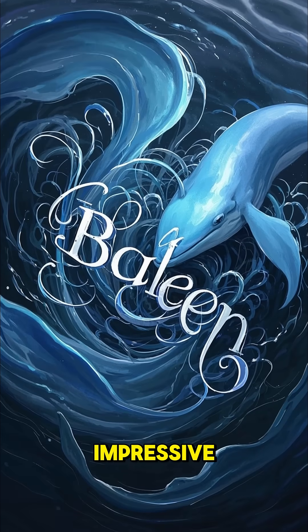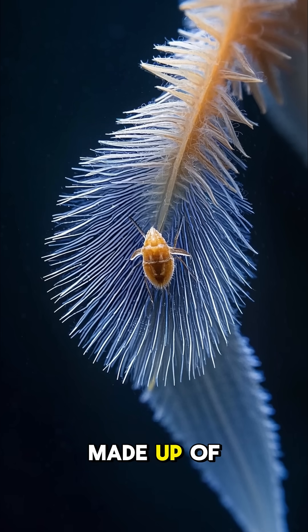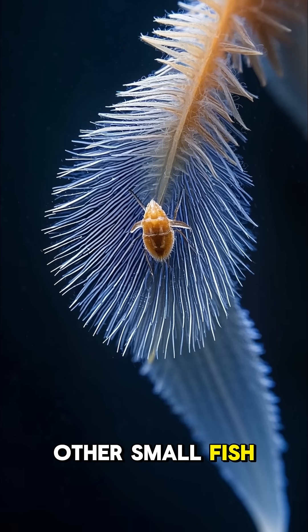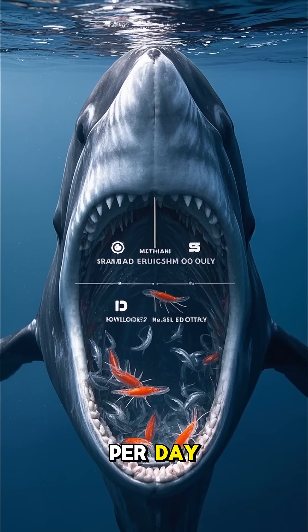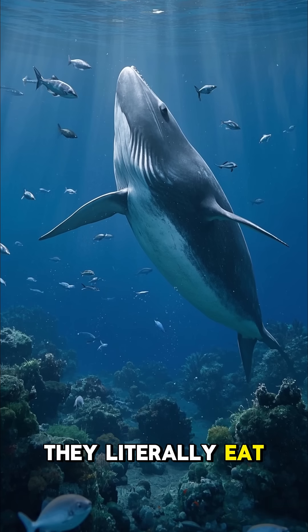And if you thought that was impressive, wait till I tell you about their baleen. A whale's baleen is made up of millions of tiny hairs used to filter out krill and other small fish. The baleen is so efficient that a whale can eat up to 4,000 pounds of krill per day. That's why whales are at the top of the food chain — they literally eat everything.